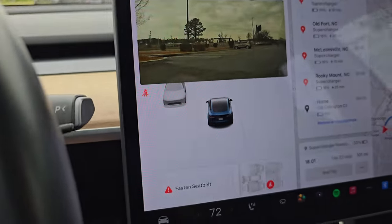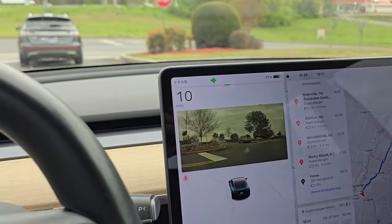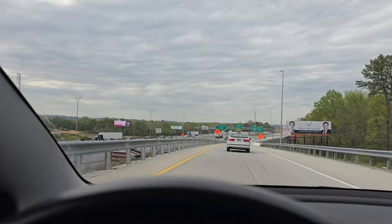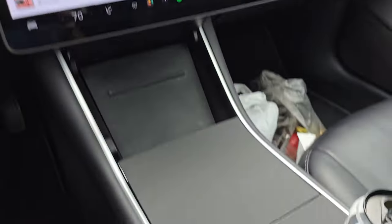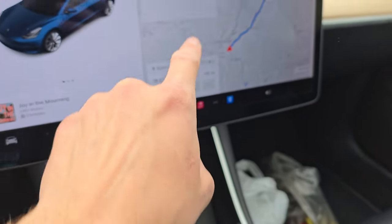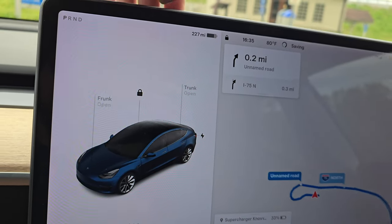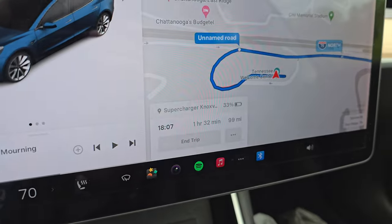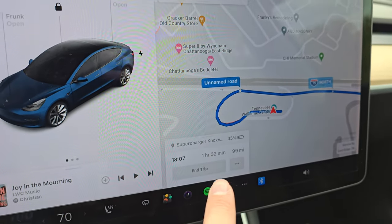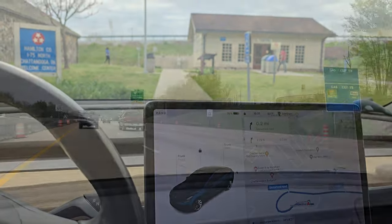Pulling out of Costco — apparently my backpack needs a seat belt, which won't be happening. Tesla's seat detection is not the greatest. We made a quick pit stop for energy drinks because the map says we're going to get there at around 4:20 in the morning. Right now at 75% state of charge it shows 227 miles of estimated range, though we're projected to get to the first stop with 33%.